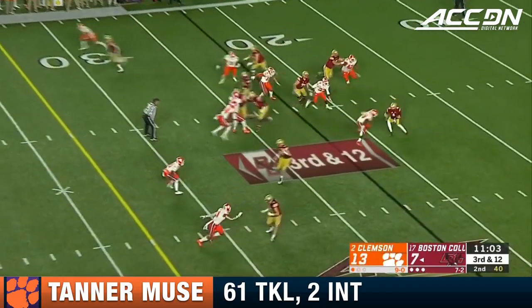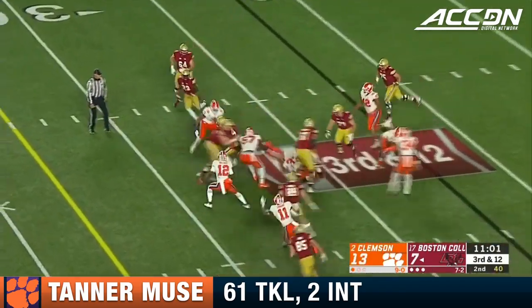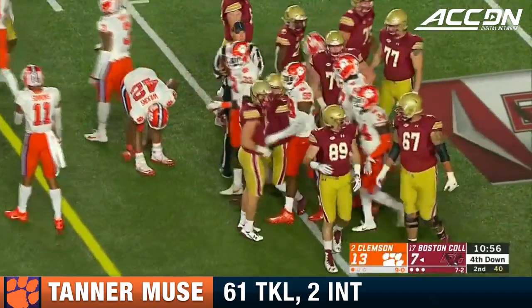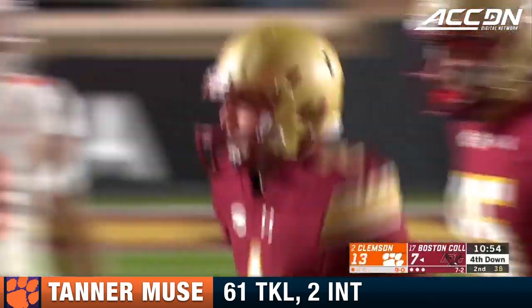Now it's 3rd and 12. Perry trying to scramble — you can see he's pretty elusive, and he gets slammed down very hard at the end of the play by Xavier Thomas, the freaky freshman.